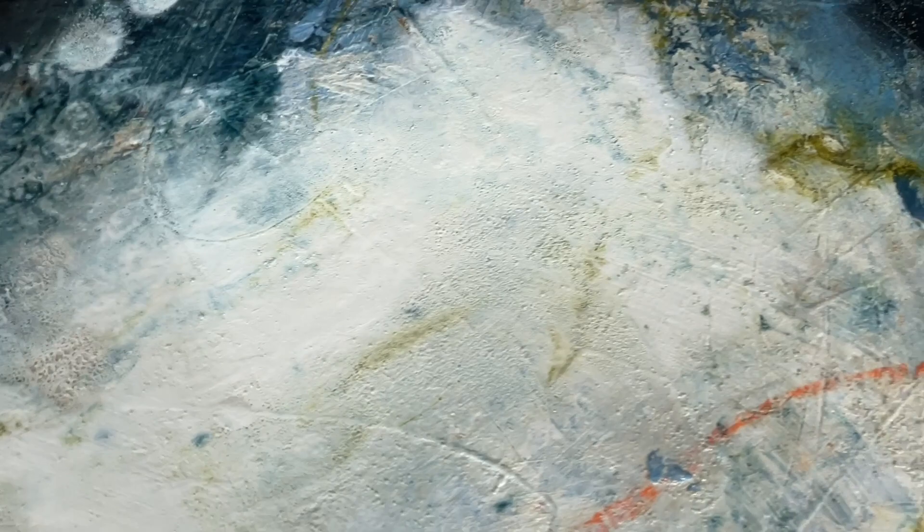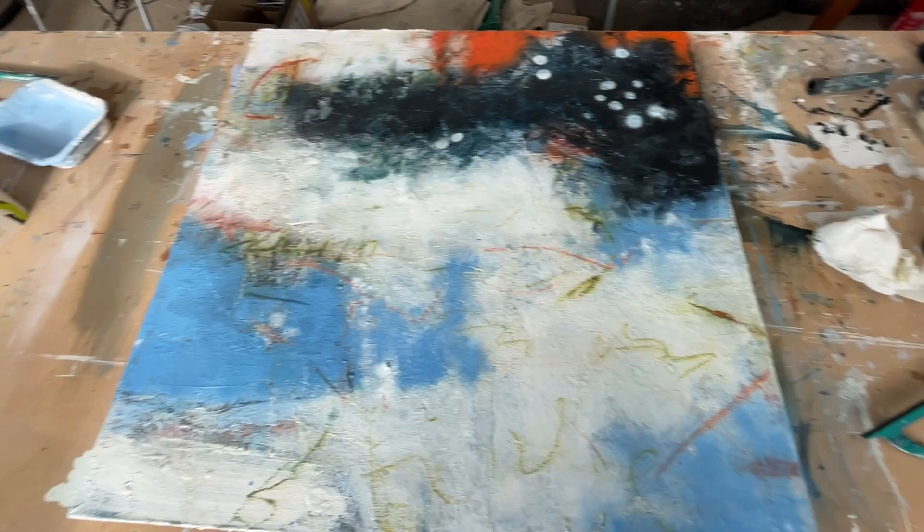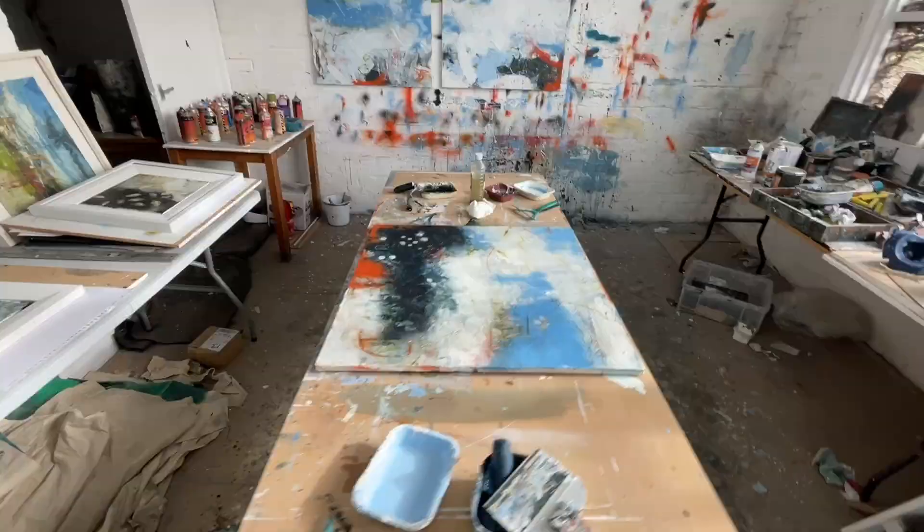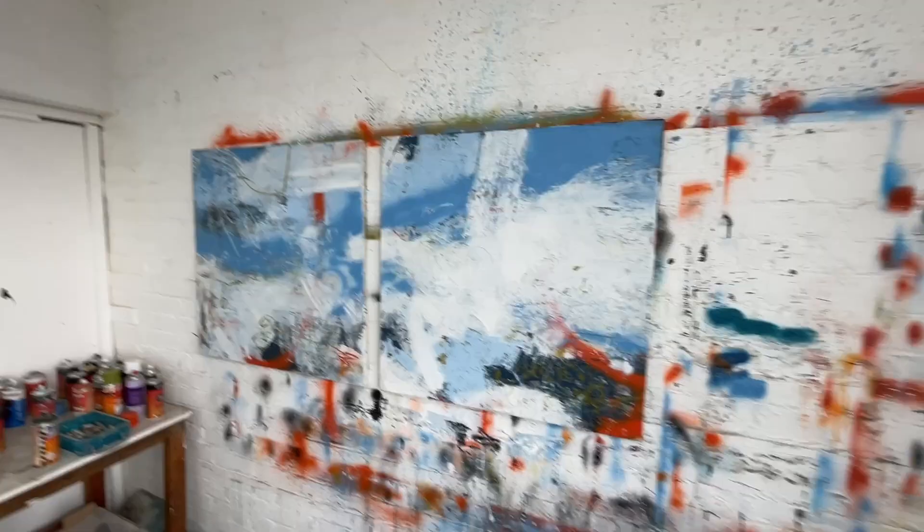I'm quite pleased with the way those are going, though this one isn't really finished yet. In the video it looks similar to the ones on the floor, but standing in front of it, it's just not right yet. I'll work it out — maybe I need to get the other two up to the same level and then see where they go. Even with larger paintings, I like to work in a series; it's really important to the way I work.